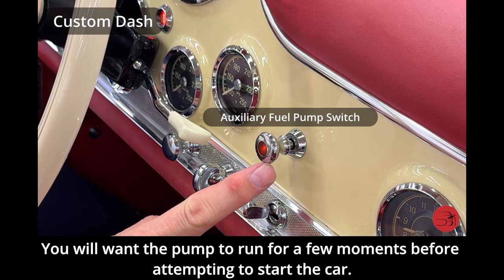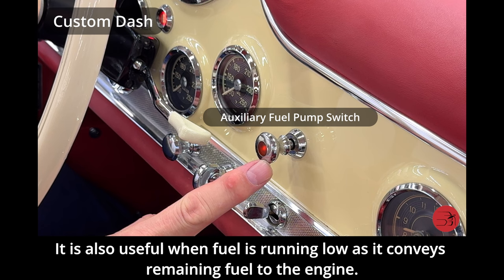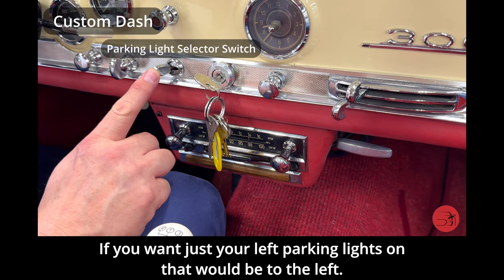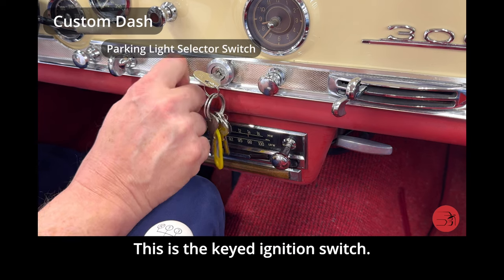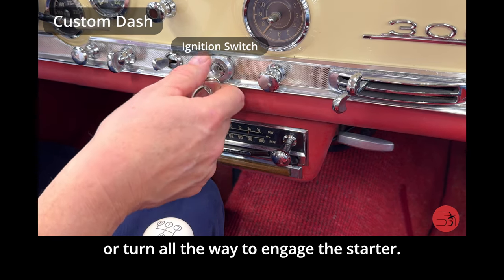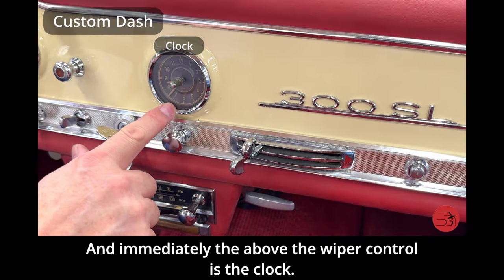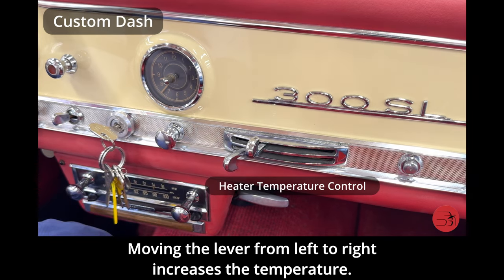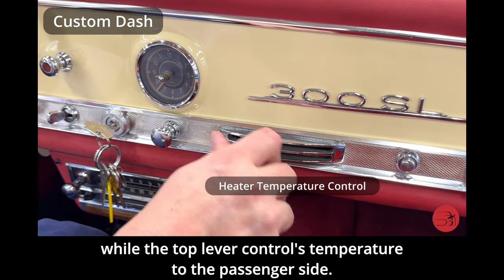The auxiliary fuel pump switch should be used when starting the car — you'll want the pump to run for a few moments before attempting to start. It is also useful when fuel is running low as it conveys remaining fuel to the engine. This switch is a left-right parking light toggle. Here is the keyed ignition switch — turn it one notch to turn the electrical system on or all the way to engage the starter. Here we have the wiper control, and immediately above it is the clock. The levers here control interior temperature, with the lower lever for the driver's side and the top lever for the passenger's side.